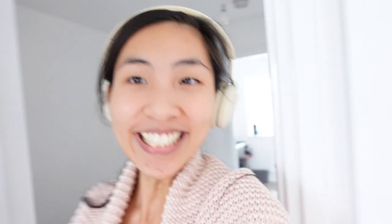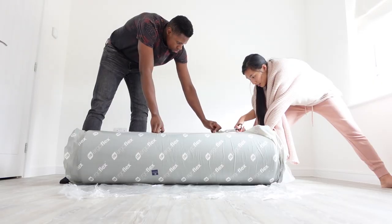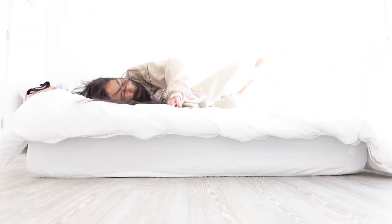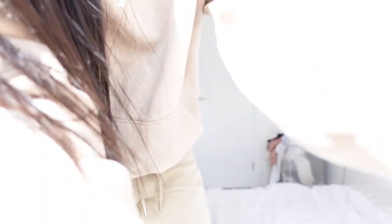The mattress is finally here! We were sleeping on the floor before this. We let it expand overnight since it came vacuum-sealed in a bag. It's actually the next day now as we're filming this.